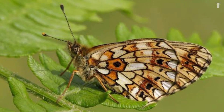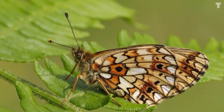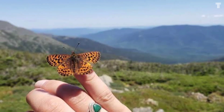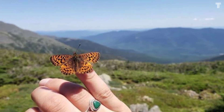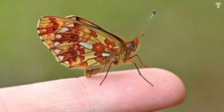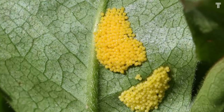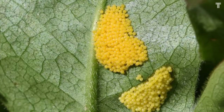White Mountain Fritillary eggs are unique for a few reasons. First, they're very well camouflaged, which is important for protecting the eggs from predators. Second, the eggs are laid in clusters, which helps to keep them warm and protected. Third, the eggs are laid on the underside of leaves, which helps to protect them from the sun and rain.